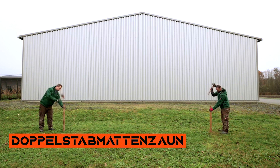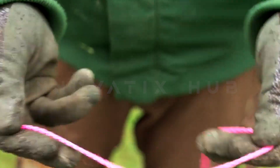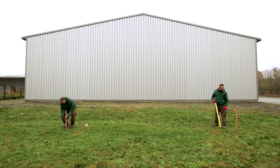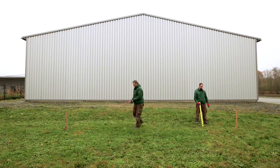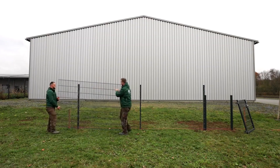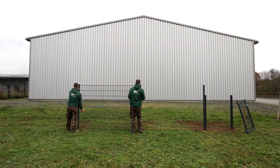Number 14: German Expertise in Fence Installation. Discover expert fence installation offering comprehensive video instructions for building high-quality fences in Germany. With meticulous detail and easy-to-follow guides, these videos empower individuals to create durable and aesthetically pleasing fences, ensuring security and privacy for residential and commercial properties.